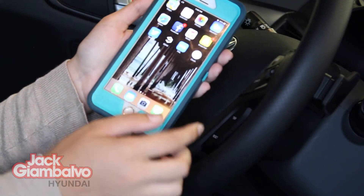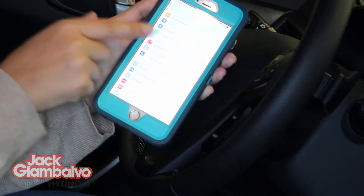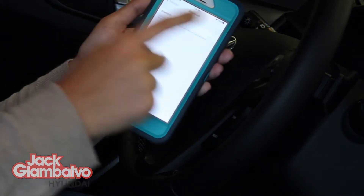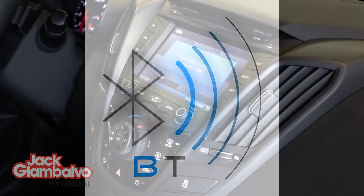The first step is going onto your phone and making sure that you have the Bluetooth feature turned on. The Veloster is actually going to look for any devices that have their Bluetooth on in order to connect, so this step is super important.